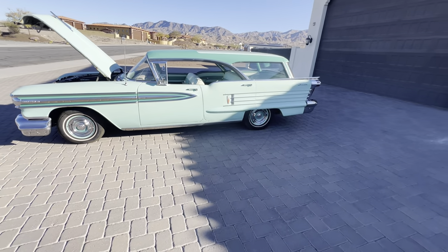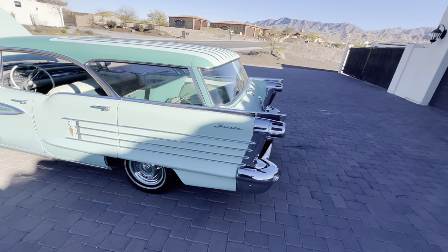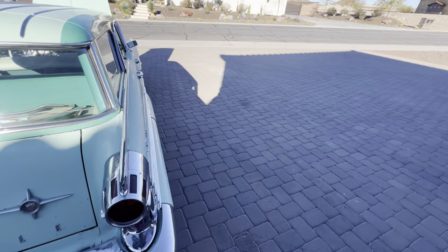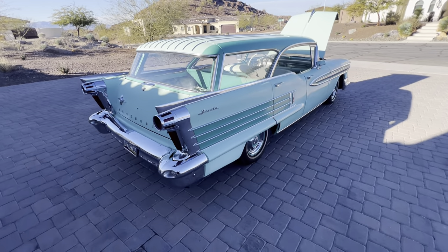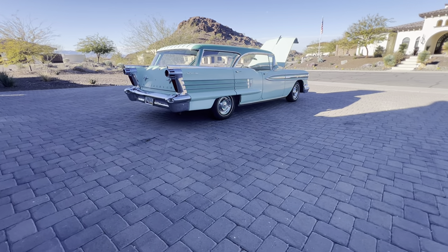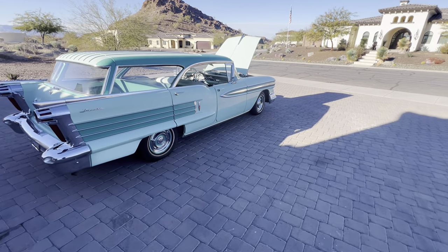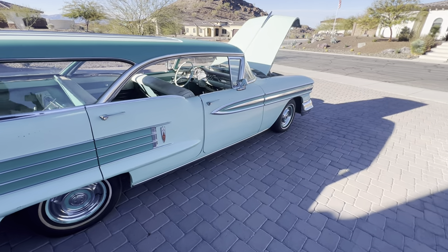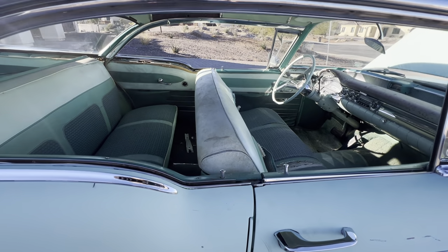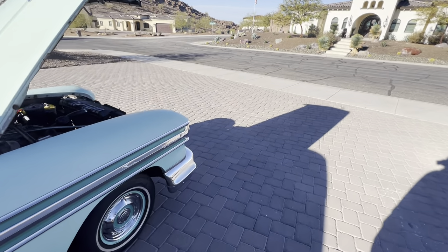We also have a '59 Cadillac El Dorado with tri-power — those are expensive air cleaners and I don't think they reproduce them. I love all that stuff — the dual quads, the air cleaners. It's just a cool driver. I'm going to start her up because the truck is probably coming soon.